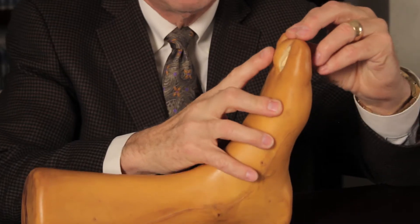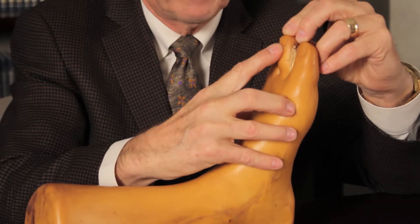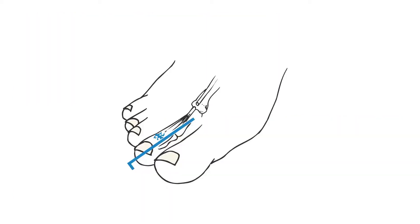Now let's go to mallet toe deformities. The mallet toe is very much like a hammer toe but it occurs at the next joint down, closer to the toenail. These are examples of different types of mallet toe deformities. The treatment is very similar and recovery is much the same. Often we use two pins to hold these repairs, which stick out from the tip of the toe.